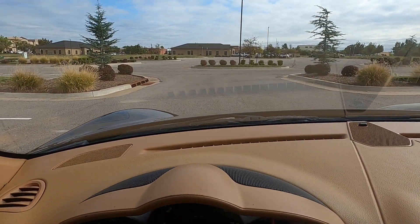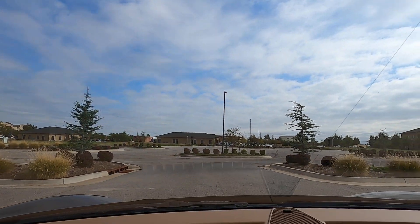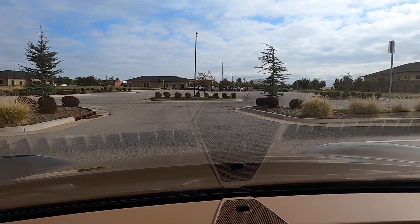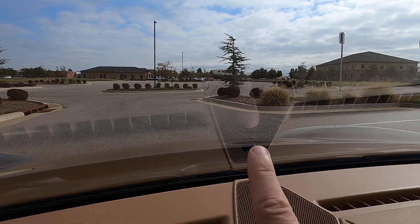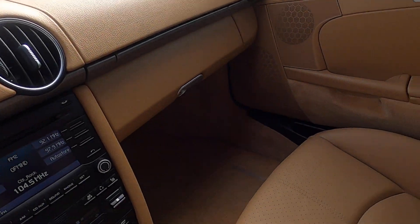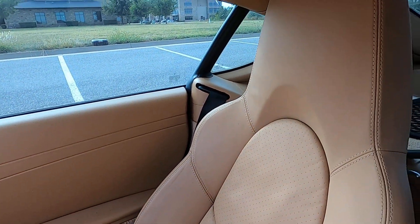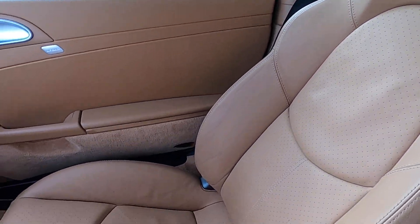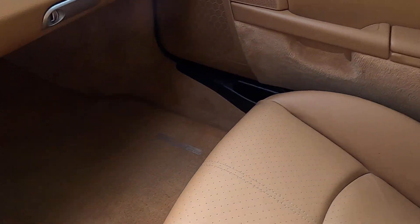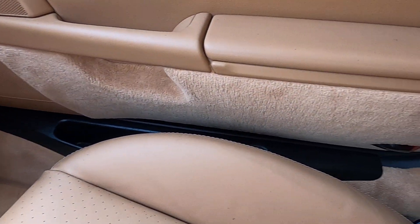The windshield does have two small rock chips — there and there you can see that, the second rock chip is right here. They are very small. The passenger seat looks really good, no issues there. Passenger door panel is good. The carpet on both sides is very clean, both on the floor and the door panel trim.